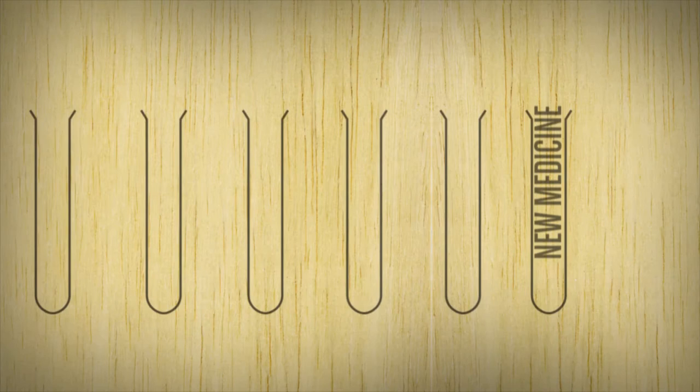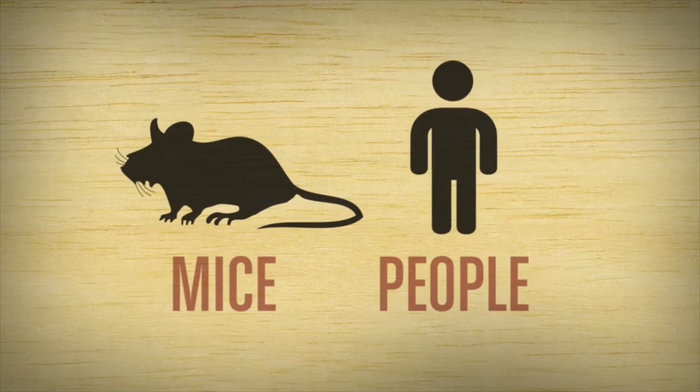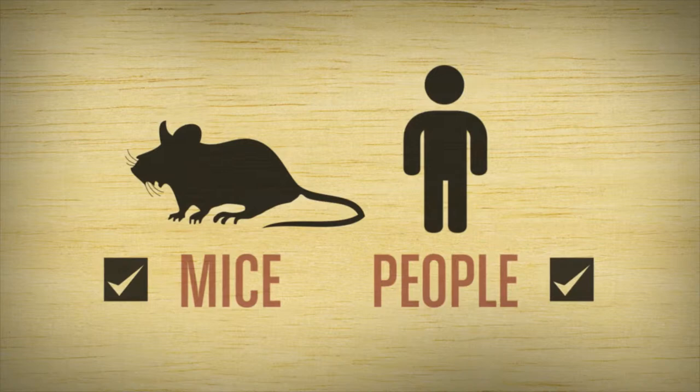These experiments are important because new medicines that work in test tubes often don't work in people, or they have unexpected side effects. Mice and people are more alike than you might think. If a medicine works in a mouse, it's much more likely to work in a person.